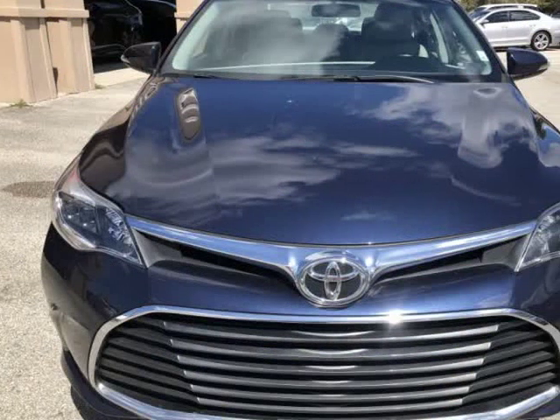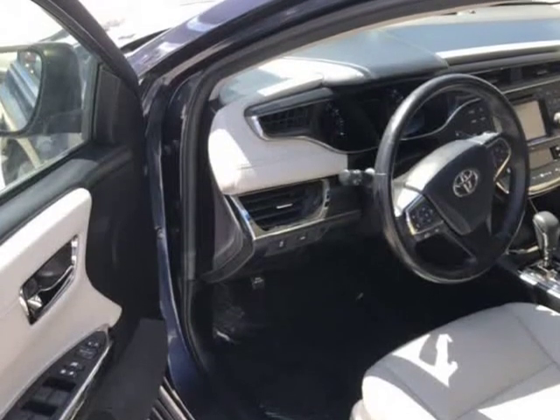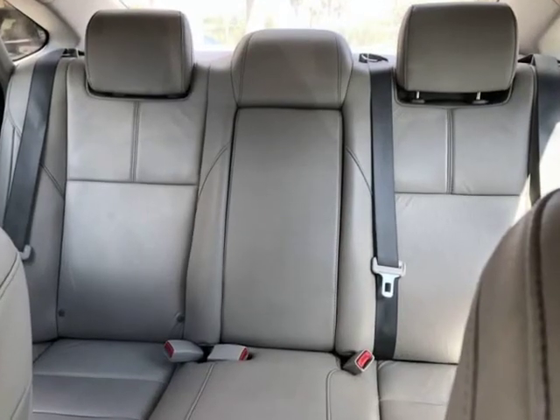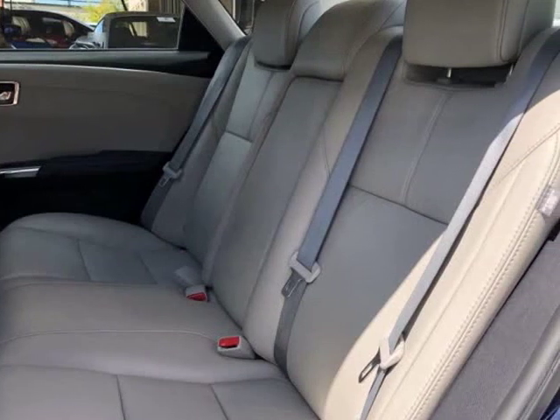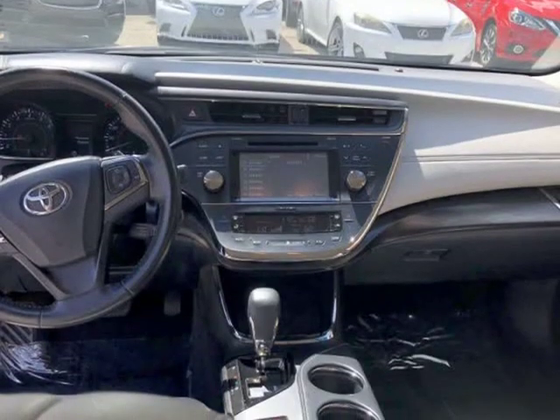Give us a call to confirm if we are partnered with your lender. Visit autoboutiqueflorida.com to fill out an application for a quick and easy approval. Thank you for considering Auto Boutique for your next vehicle purchase. Visit us at autoboutique.v12soft.com and www.autoboutique.com.